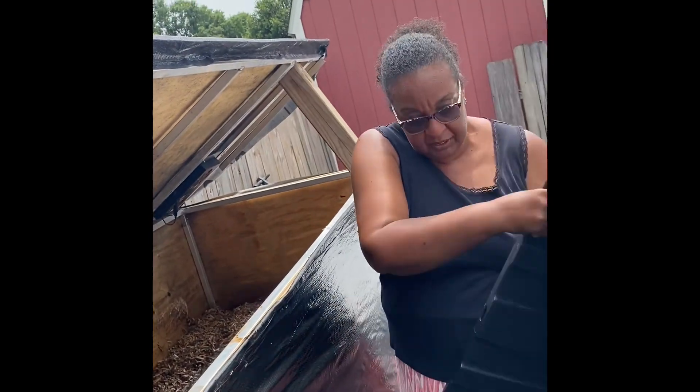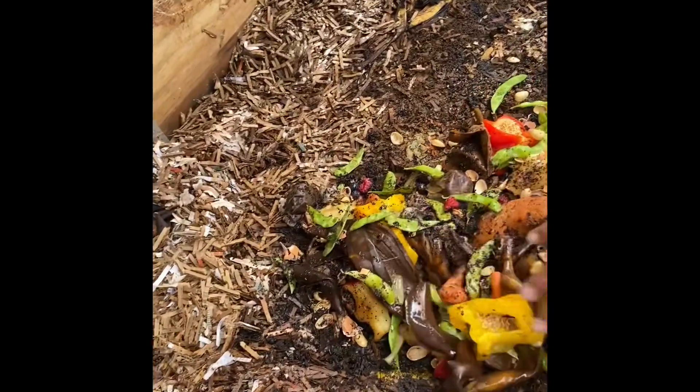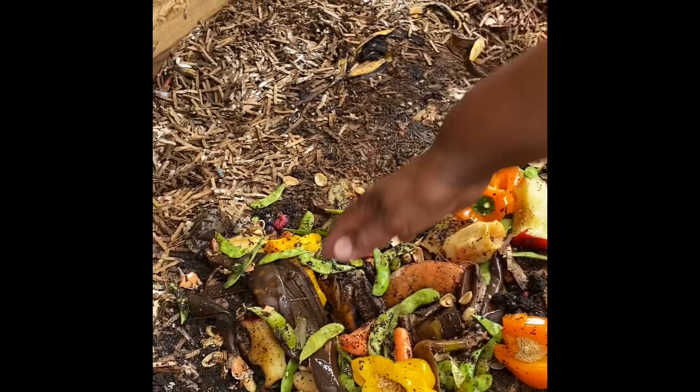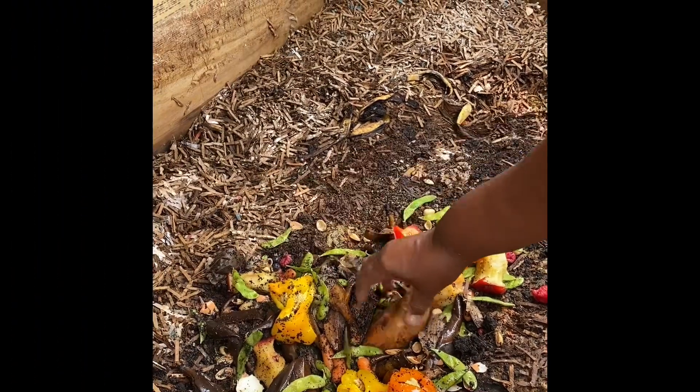They have apples and carrots and bell pepper, coffee grounds, seeds, green beans. So they're going to have a good time. It's already all soft.